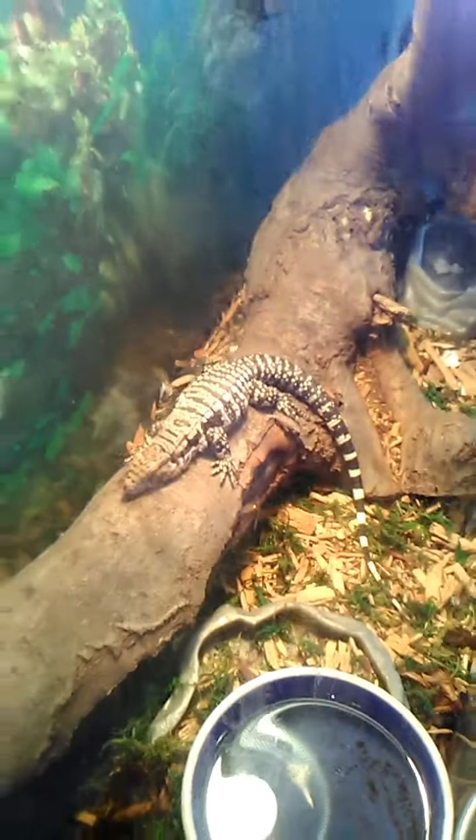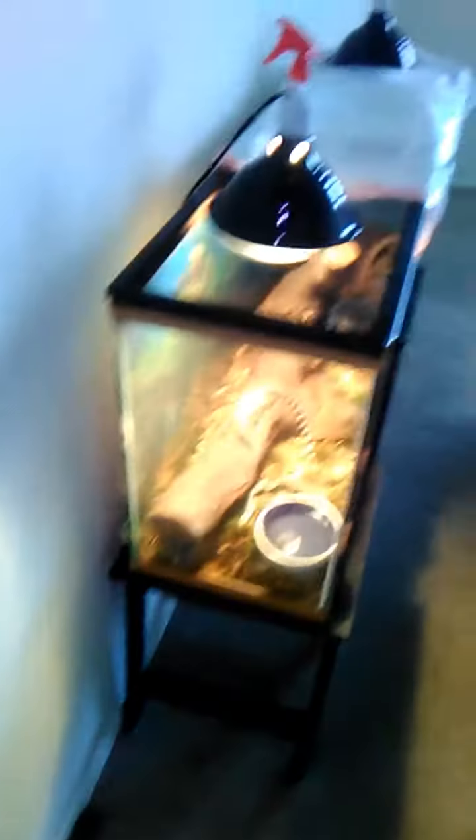He's gonna get even bigger. I got a 120 gallon tank for him in my living room and I'm putting him in there soon.